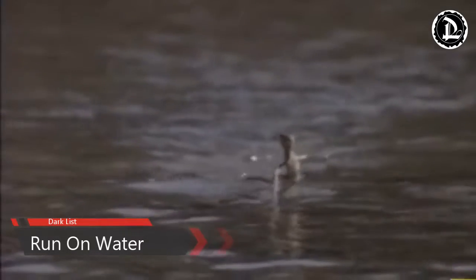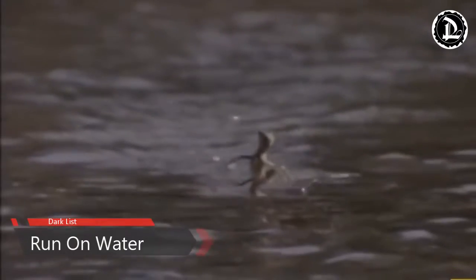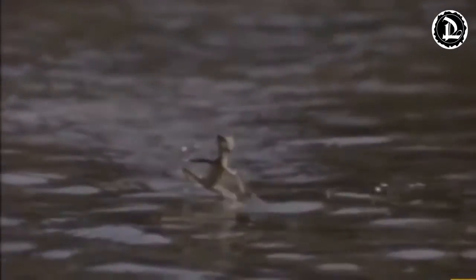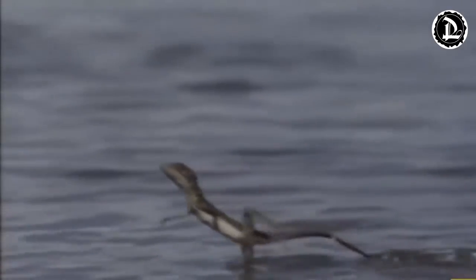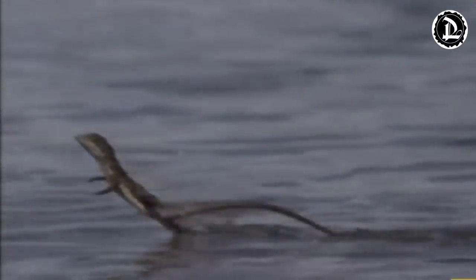The ability to walk on water may seem to us to be something only true in the Bible with Jesus himself. However, within the animal kingdom, running on water isn't such a holy power. The common basilisk lizard, otherwise known as the Jesus Christ lizard, has the unique ability to run across water.